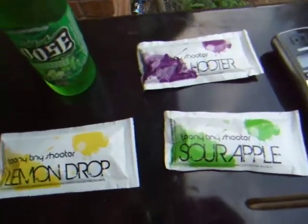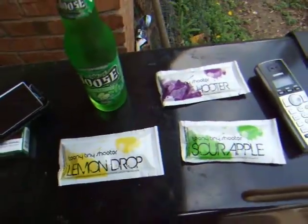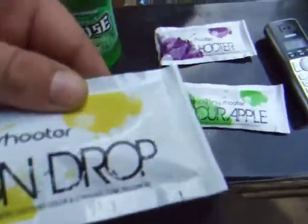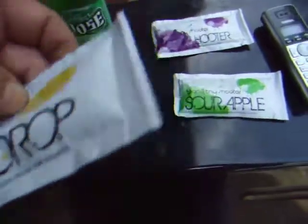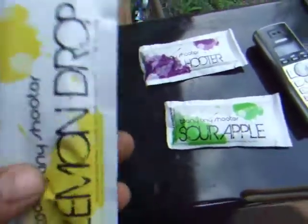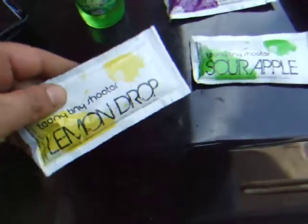Now you tell me, are these marketed for kids and teenagers? Because it sure seems that way. Nice and easy to hide, lightweight, packs a punch — 20% flavored vodka. Like I said, it comes in cinnamon too. And it's 40 proof, 20% alcohol by volume.